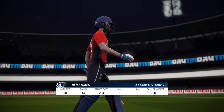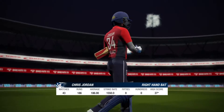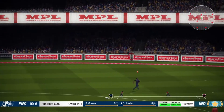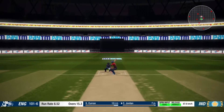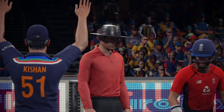The batsman departs, caught out for ten. The right-hander is coming into bat at number eight. That's what the crowd have come to see — nicely played.